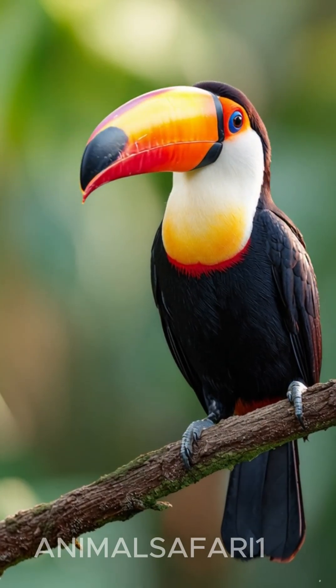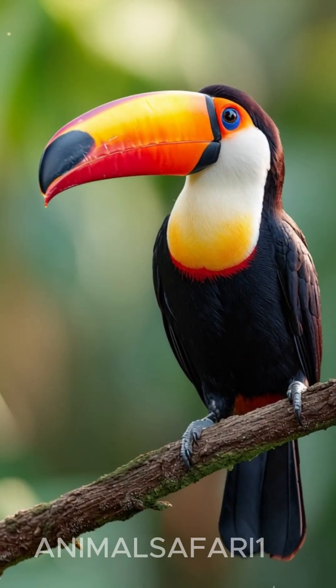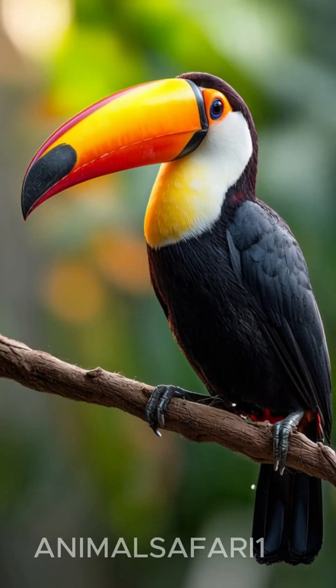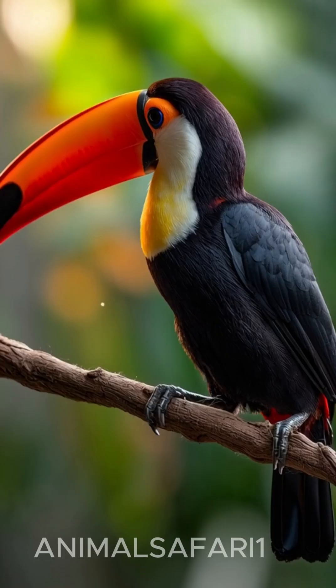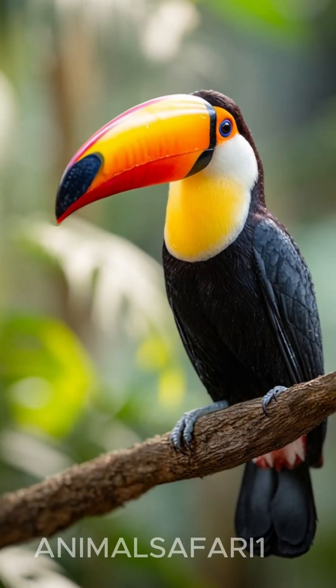No rainforest feels truly alive without the presence of the iconic toucan. With its oversized, brilliantly colored beak, the toco toucan looks like a bird painted straight from an artist's imagination.